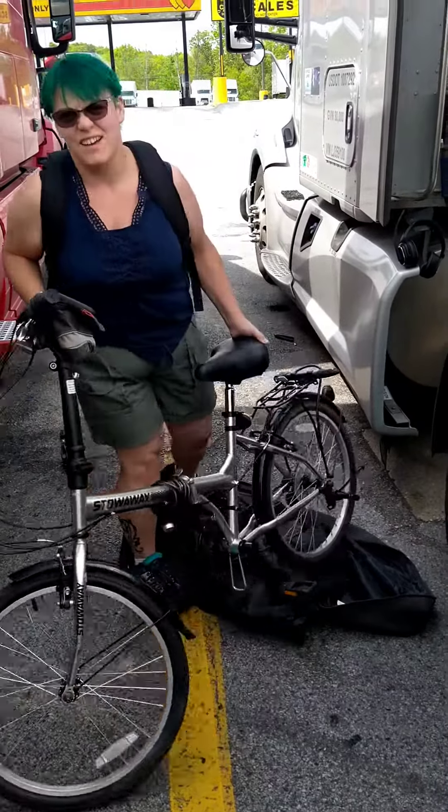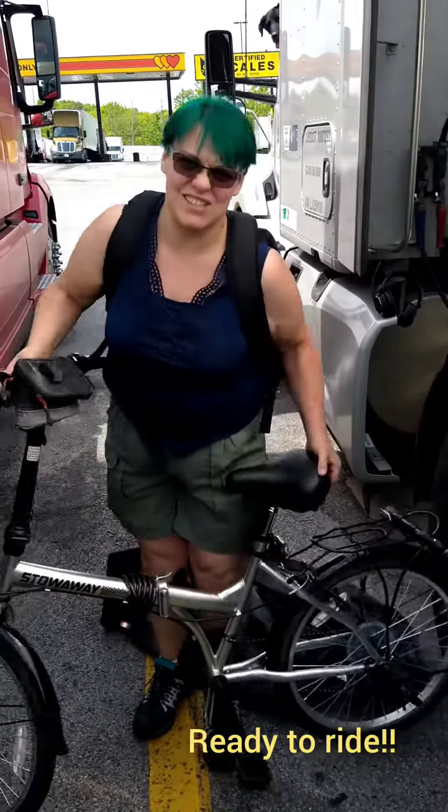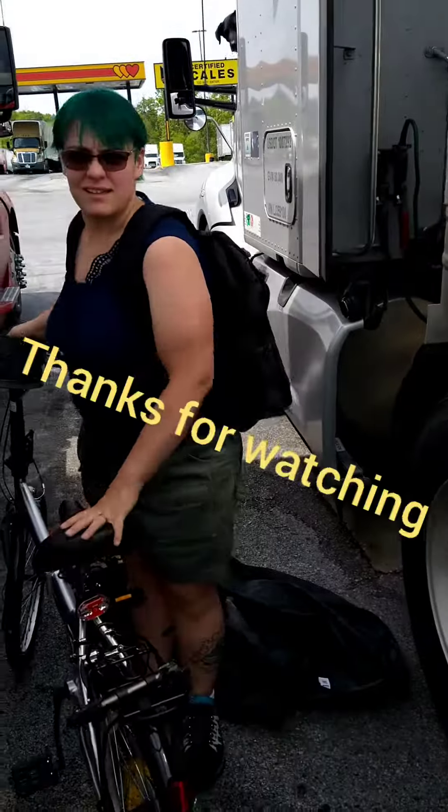There you go — fully put-together bike! It only took a couple seconds to do.